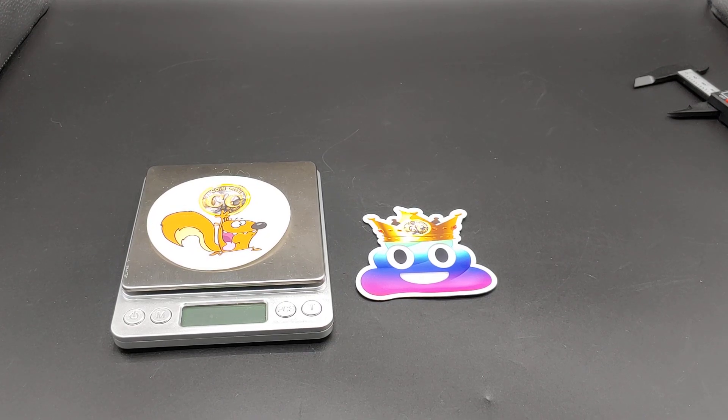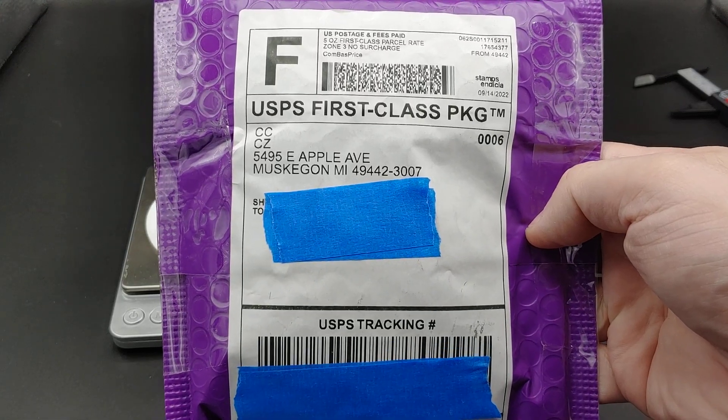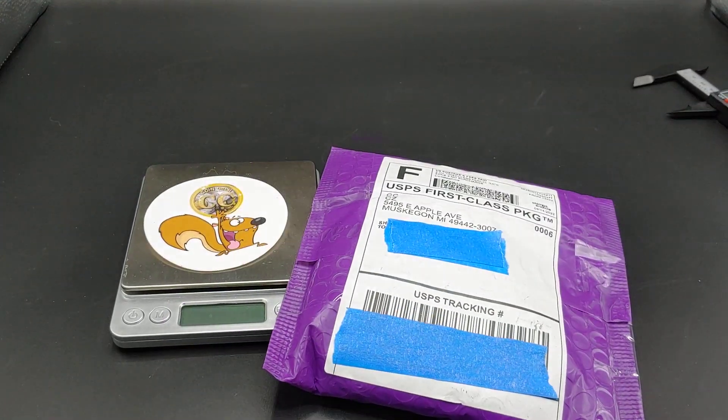Hey, what's going on YouTube? Today I've got a nice unboxing from one of the channels I support — it's Coin Crew. I actually won quite a few auctions, so I'm gonna be opening up this live.